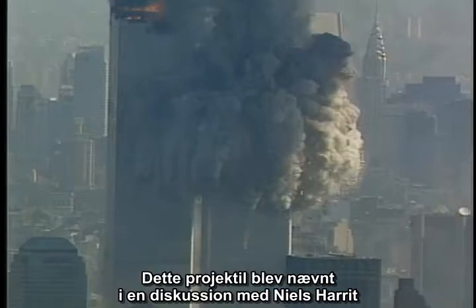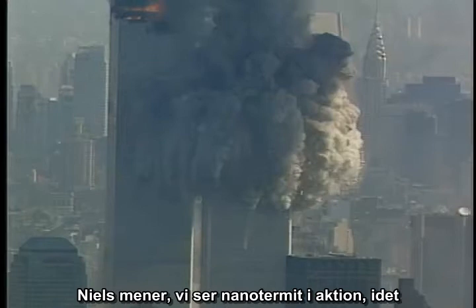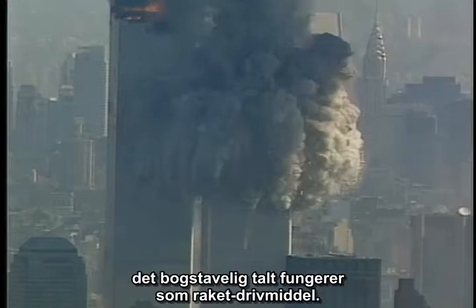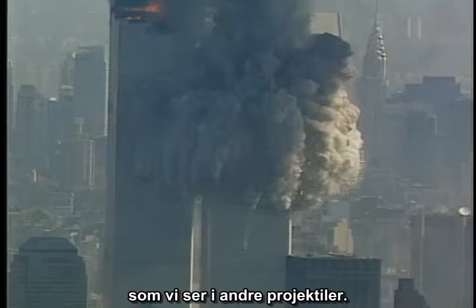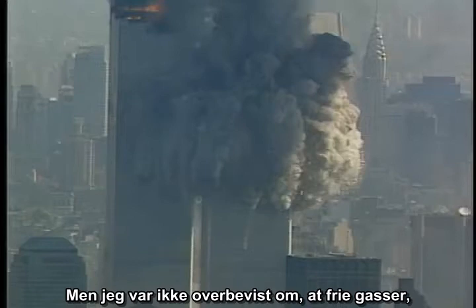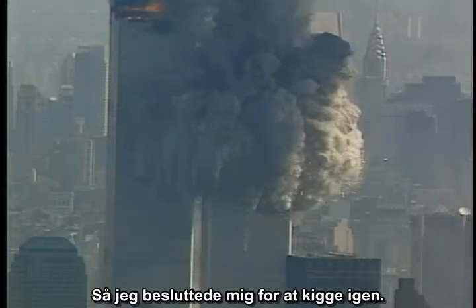This projectile came up in a discussion with Niels Herrett at the Toronto hearings. Niels believes we are seeing nanothermite in action, literally acting as a rocket propellant. I figured it was the cause of the smoke and fragmentation that we see in other projectiles, but I was not convinced that the unconfined, expanding gases on an open surface by itself would produce significant thrust. So I decided to take another look.